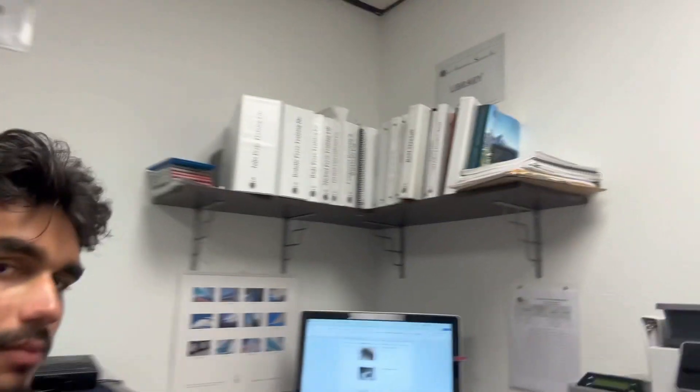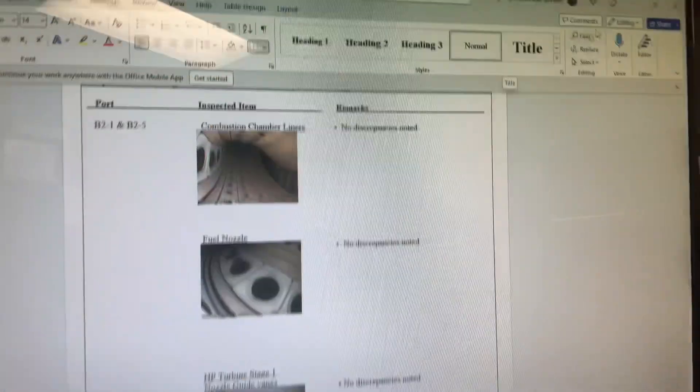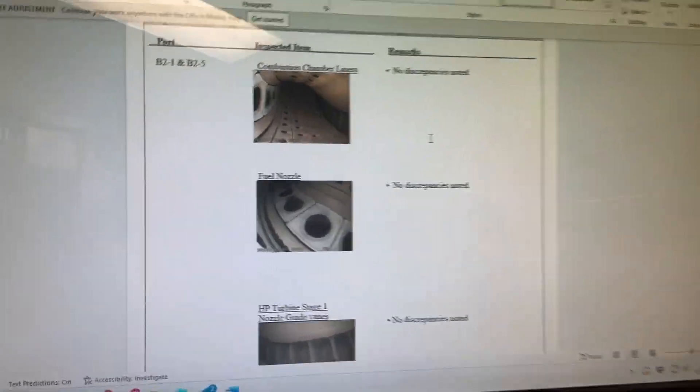Today, Michael and I are not just in the field doing inspections on airplanes. There's a lot of technicalities to be done in the office behind the scenes — filling out reports and pictures so we can explain why we're calling the engine or airplane serviceable or not. We're in the computer here setting up the borescope reports.